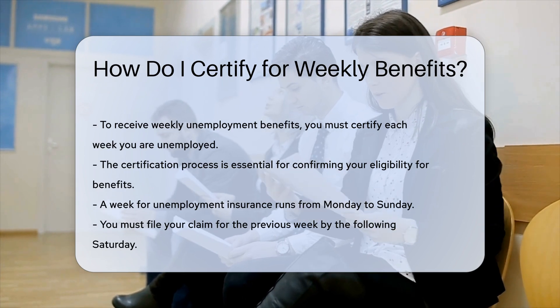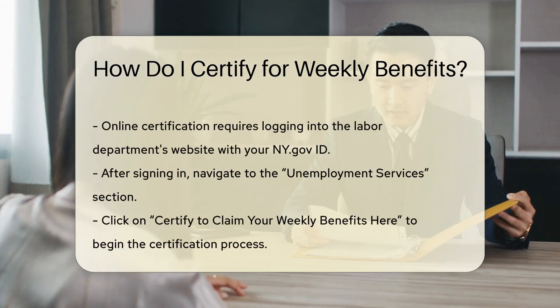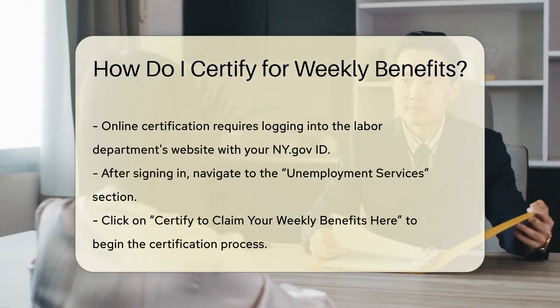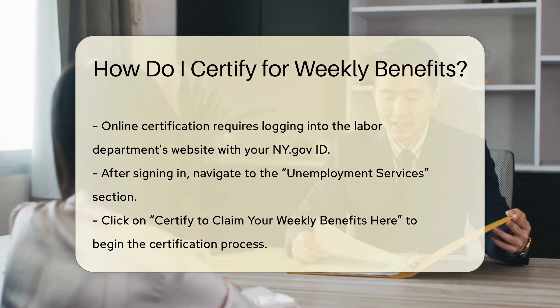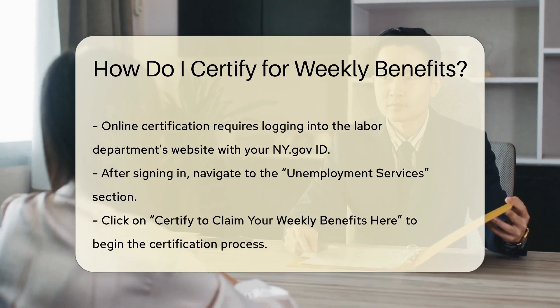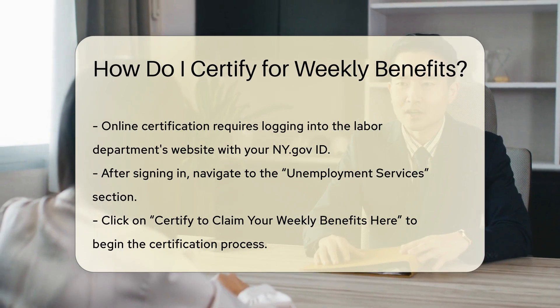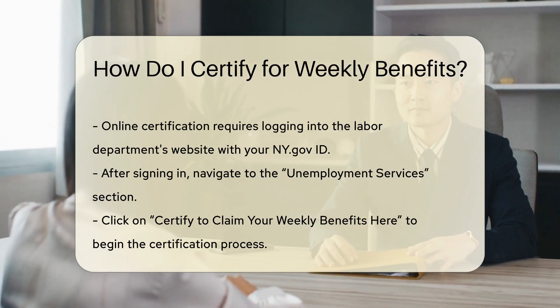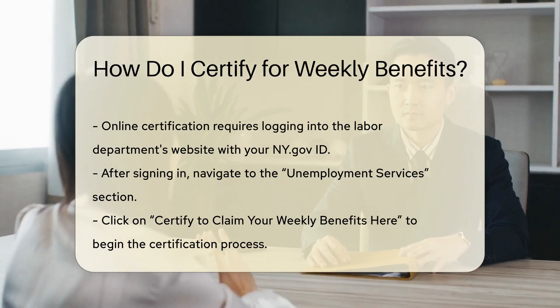Certifying online. To certify online, follow these steps. 1. Sign in: Go to the Labor Department's website, such as www.labor.ny.gov/sign-in, and log in with your ny.gov ID, username, and password. 2. Access Unemployment Services: Click the Unemployment Services button on the My Online Services page. 3. Certify Benefits: Click 'Certify to claim your weekly benefits here' and follow the instructions.